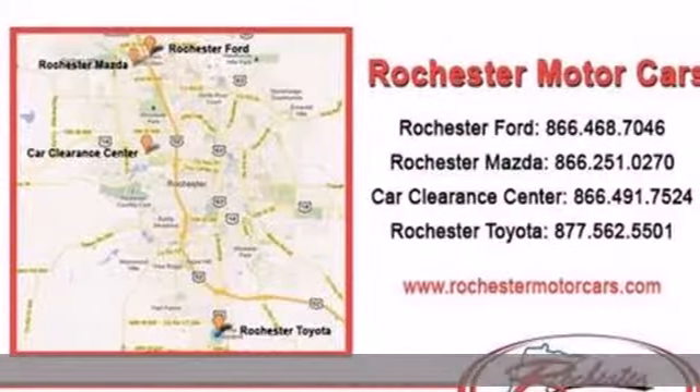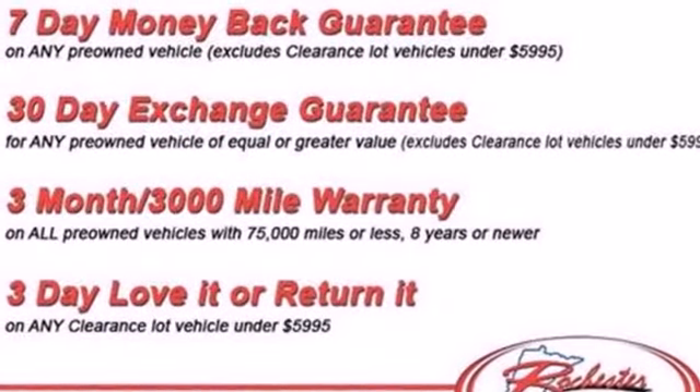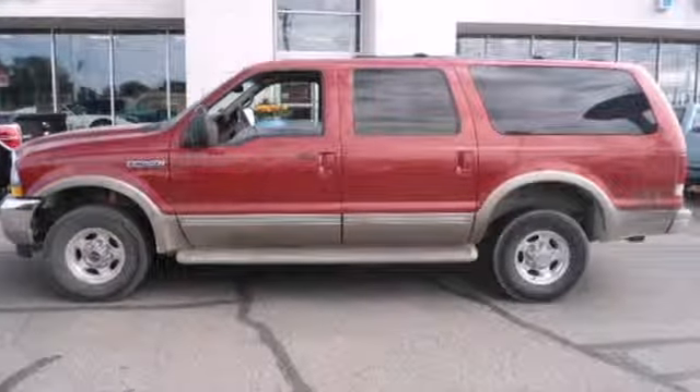The steering wheel cruise controls, rear defroster, roof rack, and privacy glass help make the trip a little easier. Keyless entry, dual front airbags, and four-wheel anti-lock brakes help you out too.